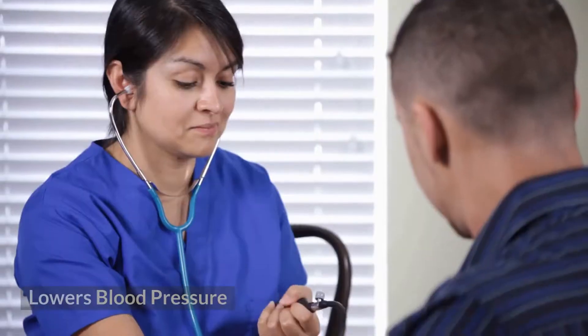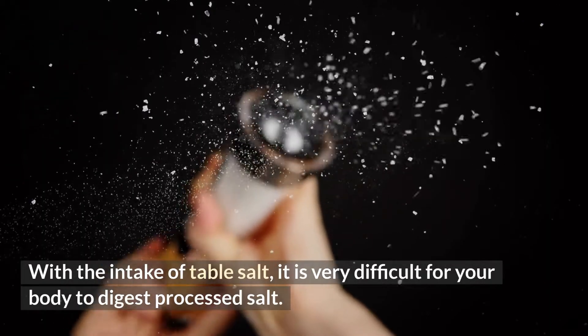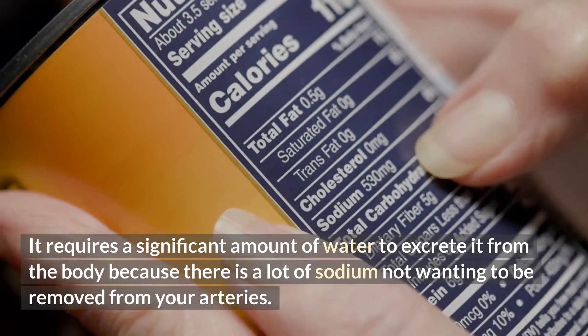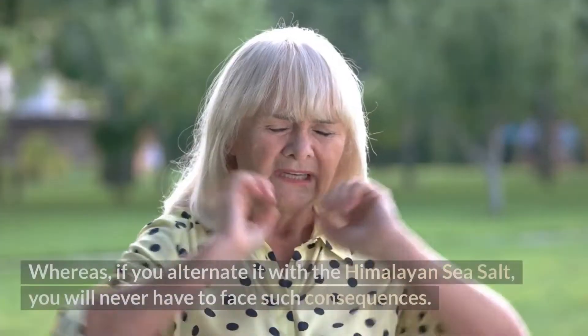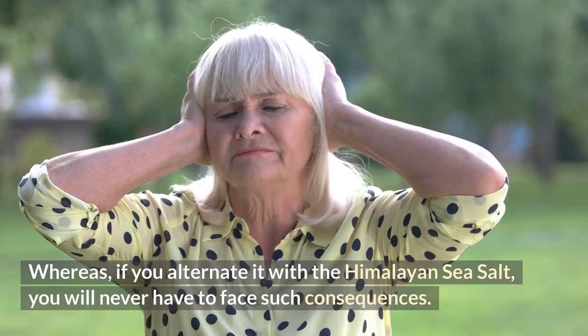1. Lowers Blood Pressure. With the intake of table salt, it is very difficult for your body to digest processed salt. It requires a significant amount of water to excrete it from the body because there is a lot of sodium not wanting to be removed from your arteries. Whereas if you alternate it with the Himalayan sea salt, you will never have to face such consequences.